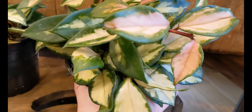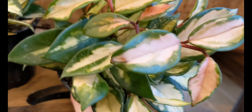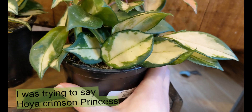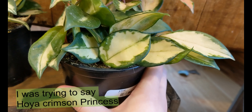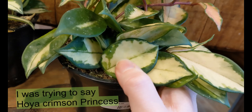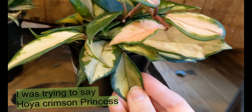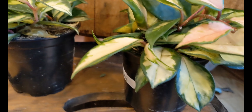Oh, another Hoya. I know that's only $15 — that's nice though. I think it's a Hoya — Hoya. I'm not a Hoya Princess, but it's nice, pretty. I'm very full too. It needs watering, but it's still good.